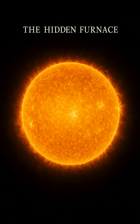It is within this extreme crucible that nuclear fusion reigns supreme, converting hydrogen into helium and releasing the immense energy that powers our solar system.